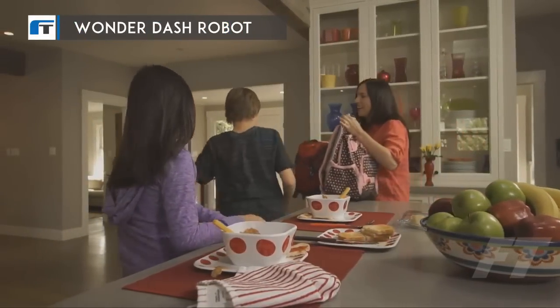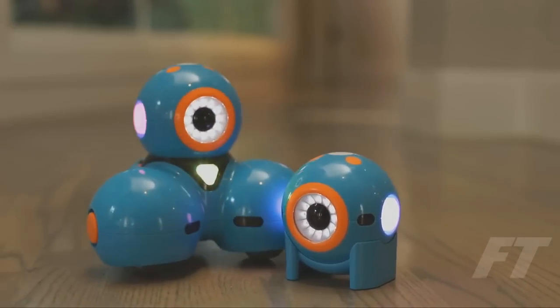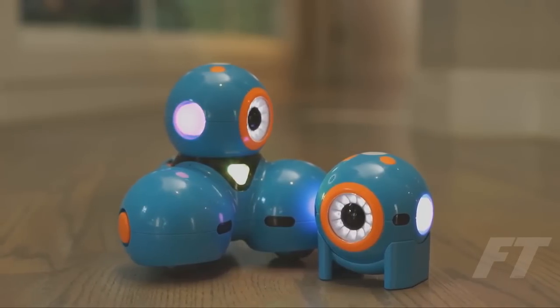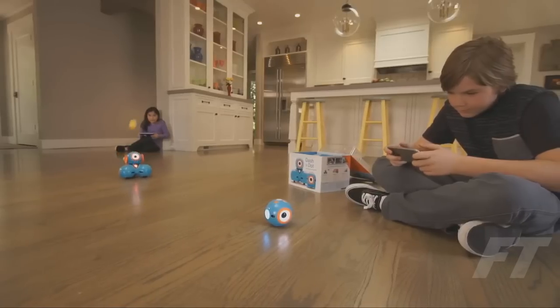As a parent, how do you help your children develop important skills that prepare them for the future? Meet Dash and Dot — fun, easy-to-use, interactive robots that teach kids about programming with hands-on play.